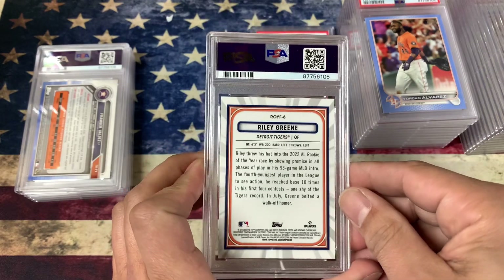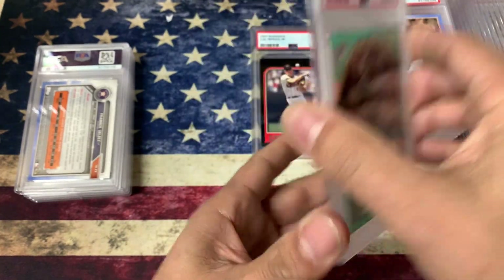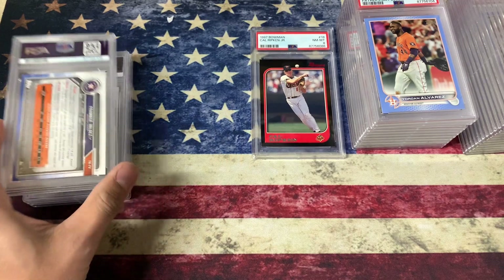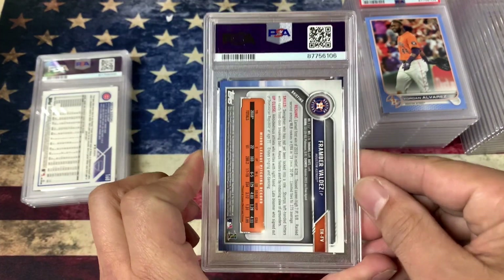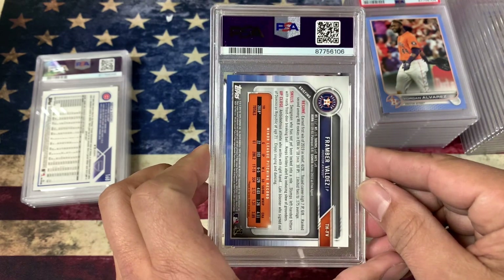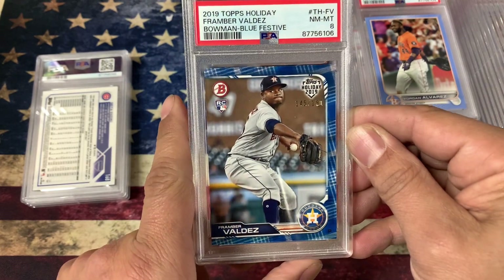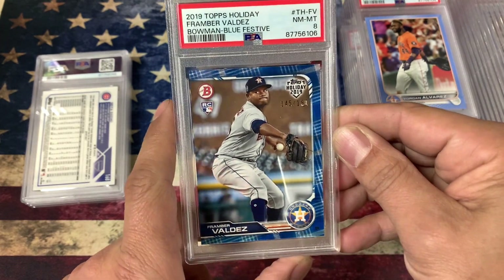Riley Green — I know this one was numbered. We'll see what he does. And we got a 10 also. Framber Valdez — he had a no-hitter last year and he's a good young pitcher, I like the way he's looking. This one got an 8, and it's numbered to 150.